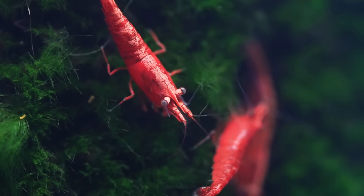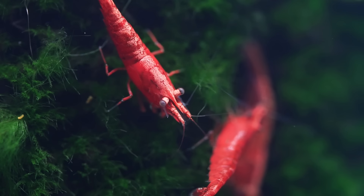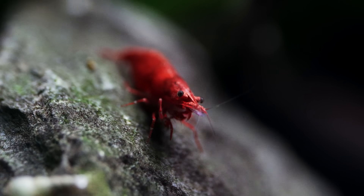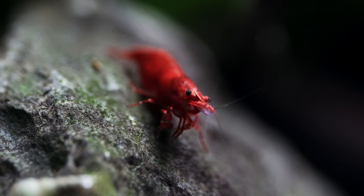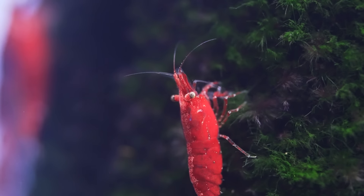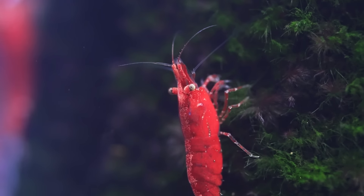Cherry shrimp show up occasionally at PetSmart or Petco, but you usually have to go to a mom and pop store. They're fairly easy to keep but do need some calcium in the water — we have tons of videos on how to breed them. They're a great cleaner and that's why you need them: to round out the crew. They can live with hillstream loaches, get in those nooks and crannies, and coexist with the other fish.